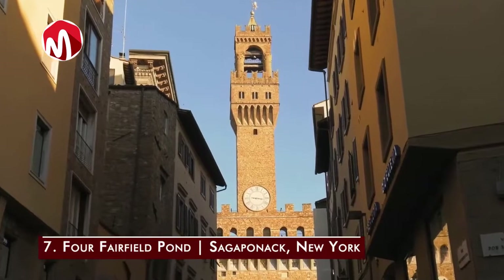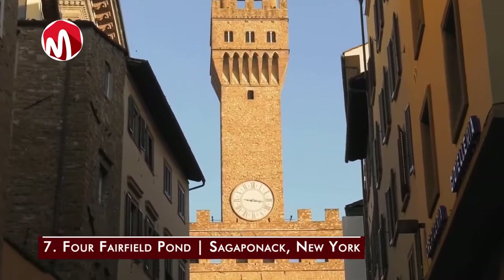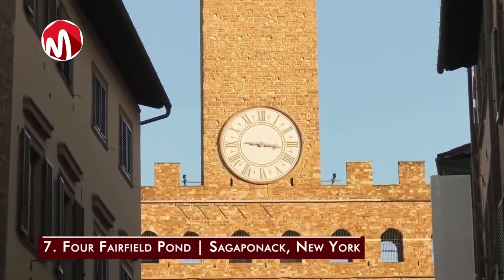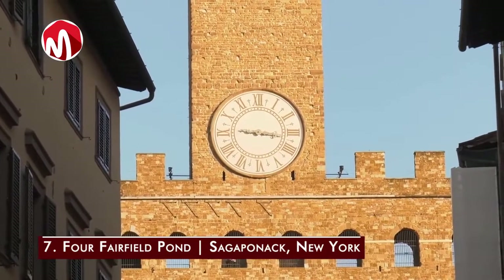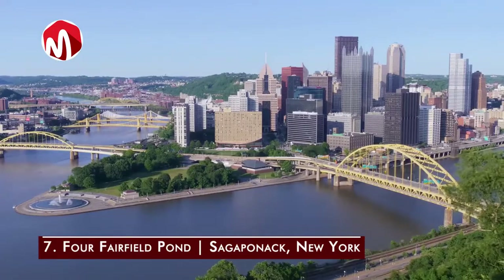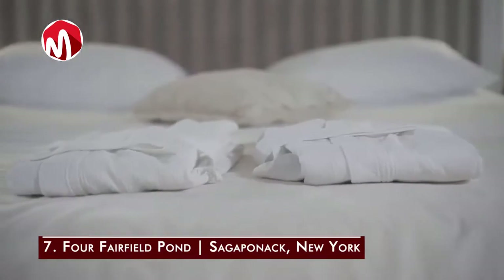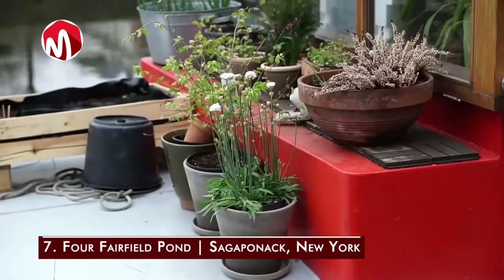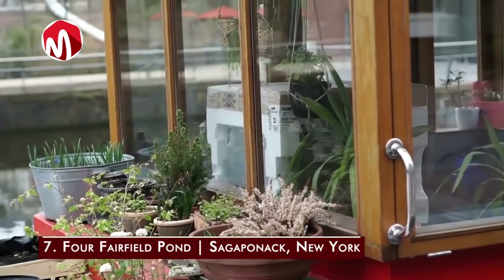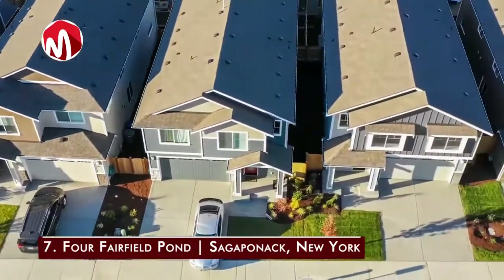Number seven is Four Fairfield Pond in Sagaponack, New York, owned by Ira Rennert, owner of the Renco Group — a holding company with investments in auto manufacturing and smelting — worth 248 million dollars. The 62,000 square foot mansion sits on 63 acres of beachfront property in the Hamptons. It has 29 bedrooms, 39 bathrooms, a 91-foot dining table, a basketball court, bowling alley, squash courts, tennis courts, three swimming pools, and a garage holding up to 100 cars. Due to its enormous electricity demands, it has its own power plant located on site.